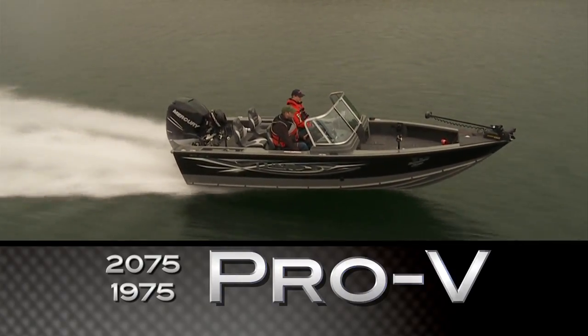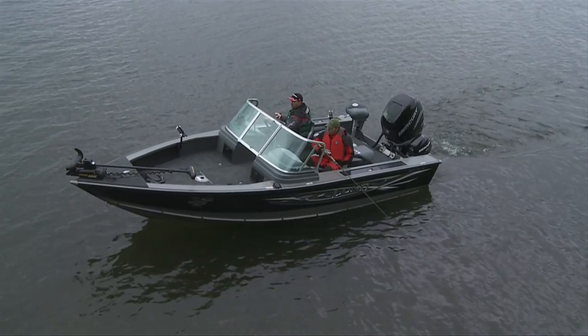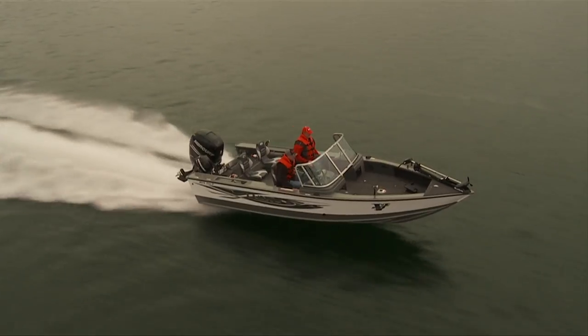Lund Pro-Vs boast state-of-the-art fishing features for serious anglers. They epitomize versatility, allowing you to fish for all species, using all techniques on all waters.